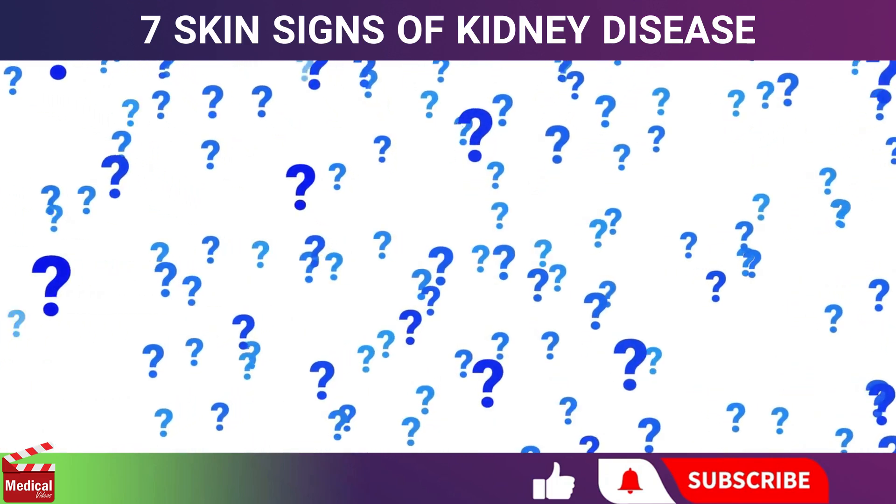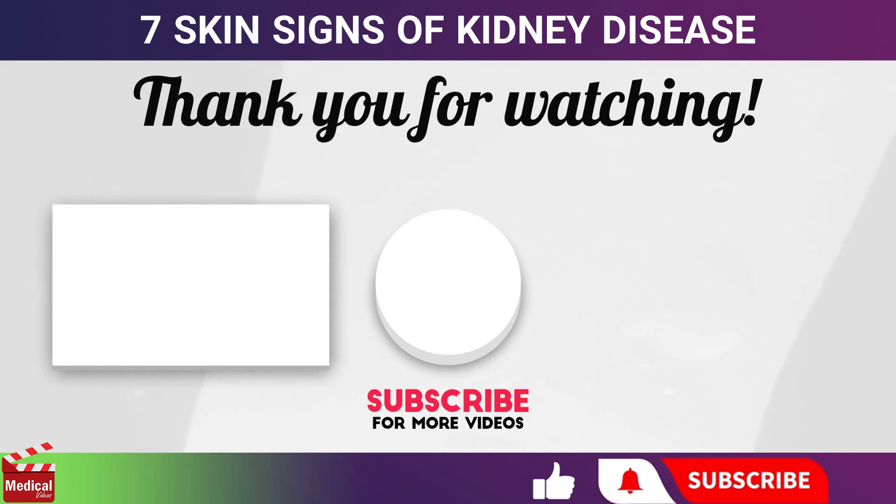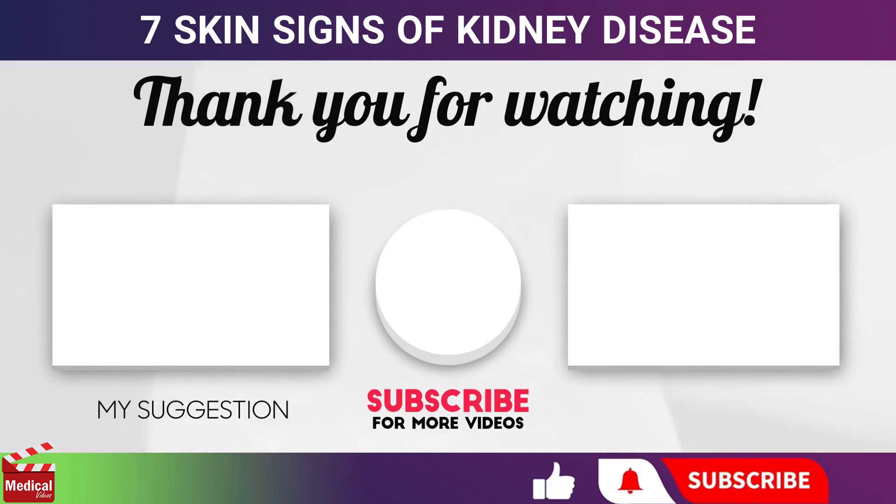That's all for today. We hope you found this video helpful. Don't forget to like, comment, share, and subscribe. Thank you.